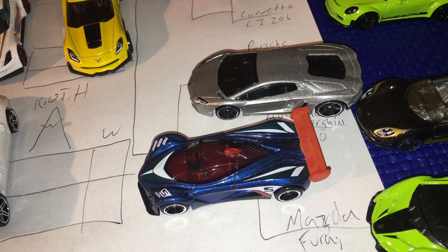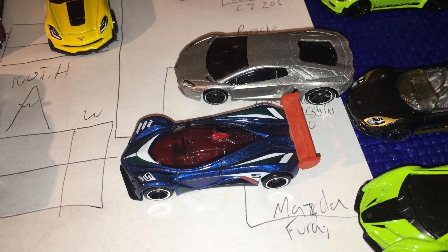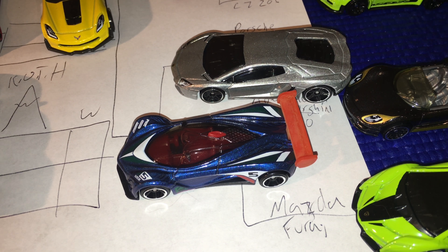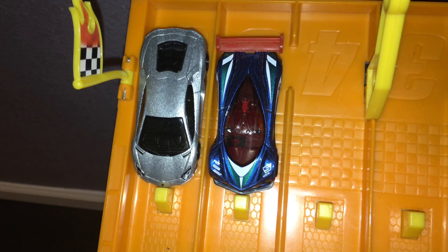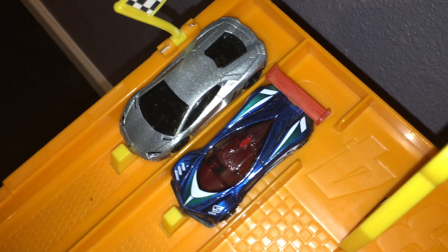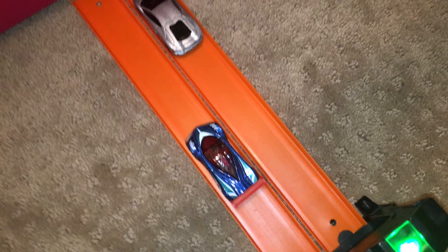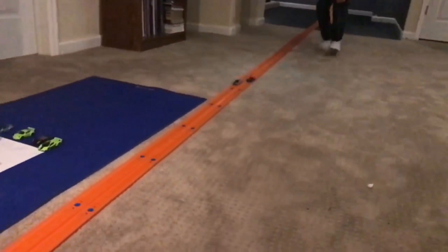Time to see which of the hypercars was fastest — will it be the Mazda Furi or the Aventador? The Aventador and the Furi face off. On your marks, get set, go — tight early, neck and neck down the track, but the Aventador noses away, just pulling away from the Furi in the end.